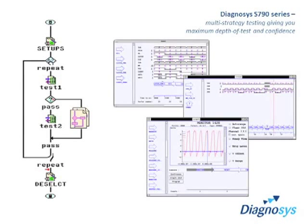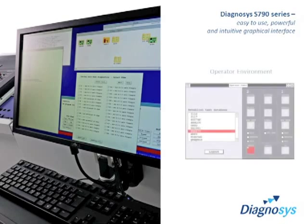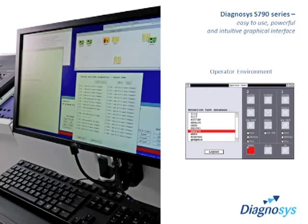Extensive libraries for dynamic in-circuit testing cover both Western and Russian technologies, enabling you to rapidly create test programs and find even the most challenging of failures. An easy-to-use, powerful and intuitive graphical interface allows you to focus on the task at hand, without worrying about the complexities of a test system.